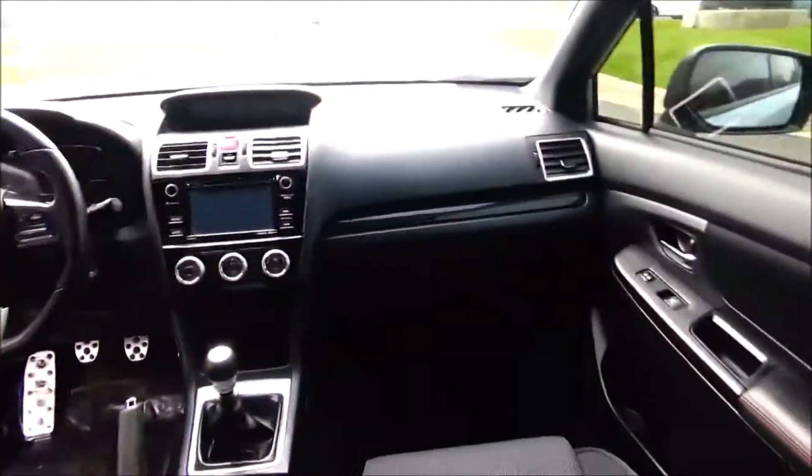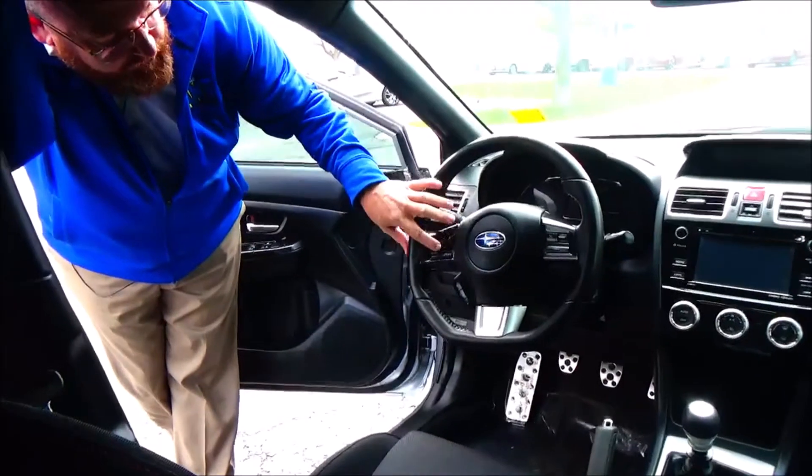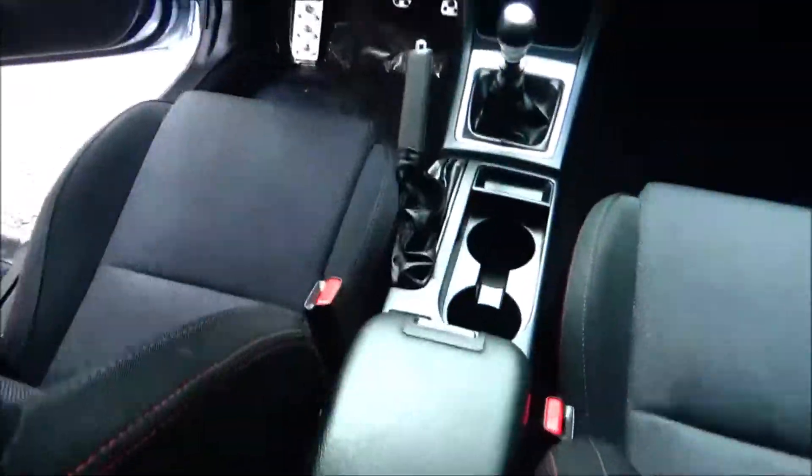On the interior: driver and passenger side airbags, side impact airbags, side curtain airbags, fingertip control for your radio, Bluetooth, information display, cruise control, tilt steering, intermittent wiper.